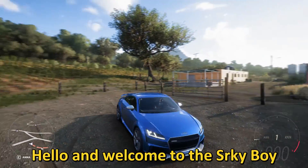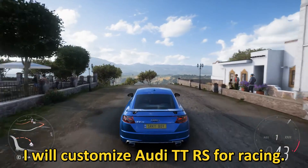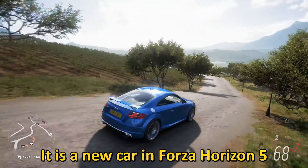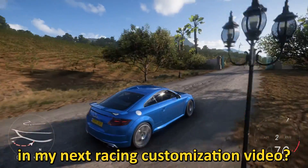Hello and welcome to the Circuit Boy Gaming channel. In this video I will customize the Audi TT RS for racing. It is a new car in Forza Horizon 5 and you get it in the car pass. Which car would you like to see in my next racing customization video?